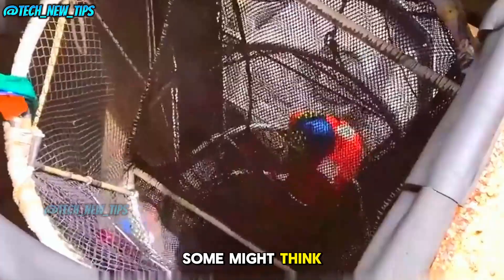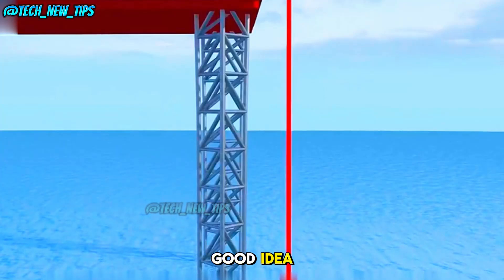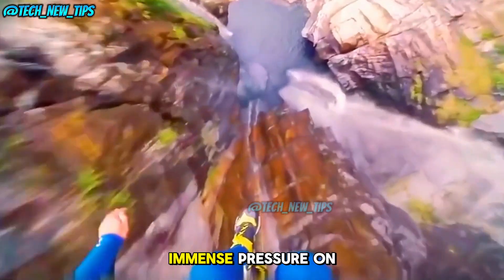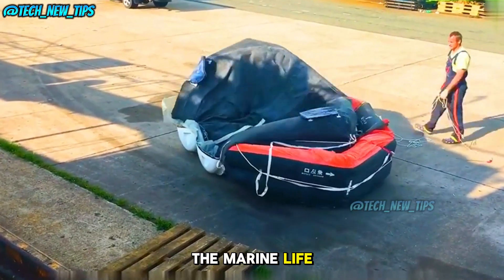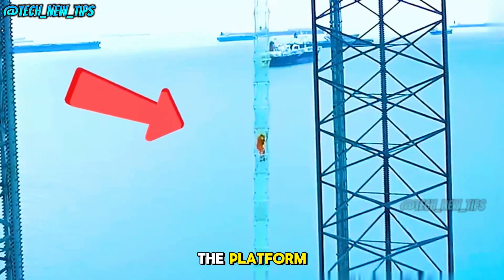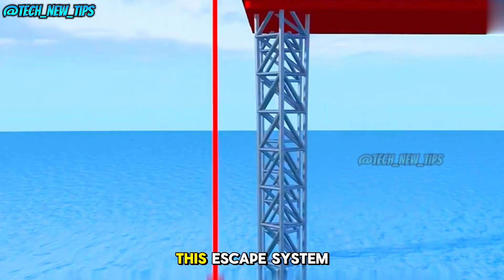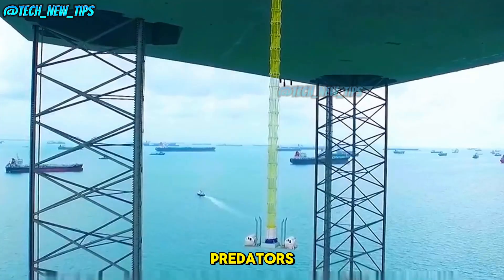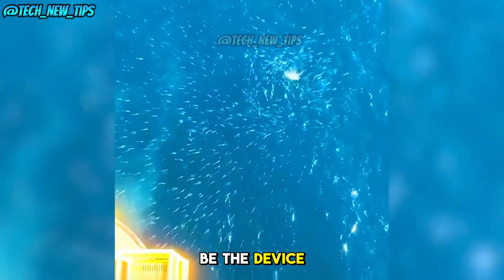Some might think — why not just jump into the ocean? Well, that's not a good idea. From the platform to the water is as high as the Statue of Liberty. Jumping would put immense pressure on your body. Even if you survive the jump, there's another issue: the marine life. Workers regularly feed the fish around the platform, so you might find yourself surrounded by hungry fish mistaking you for a snack. This escape system is not only fast and efficient, but it's designed to keep you safe from both the dangers of a jump and underwater predators. If you're ever on a deep-sea drilling platform, this might just be the device that saves your life.